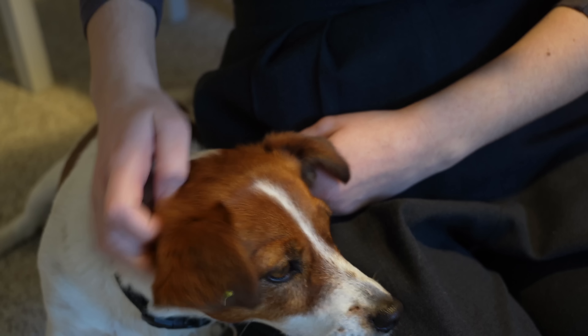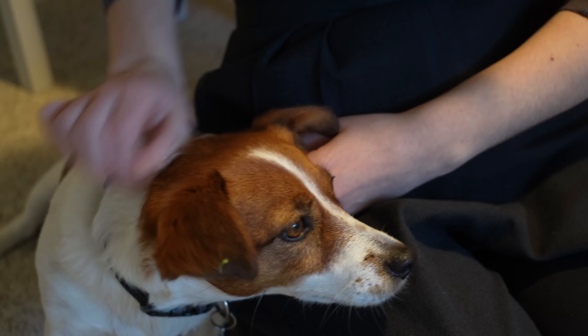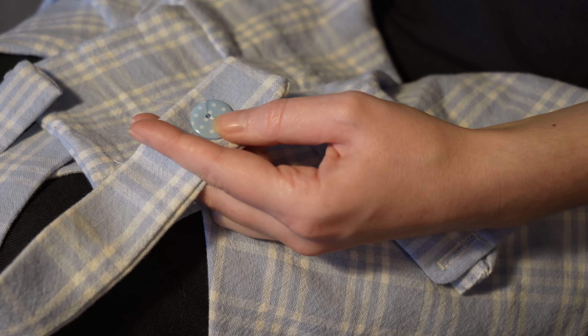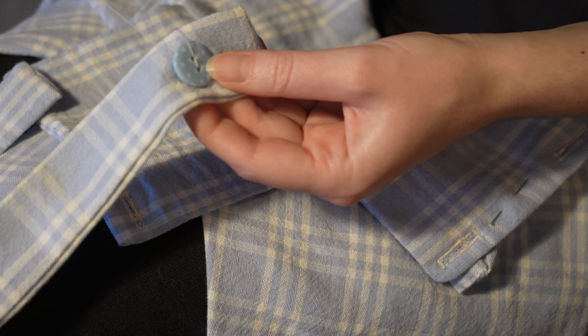During the whole sewing process, Bimby was never too far away and always managed to get a good head scratch and lots of attention. And at last, the overalls were done.